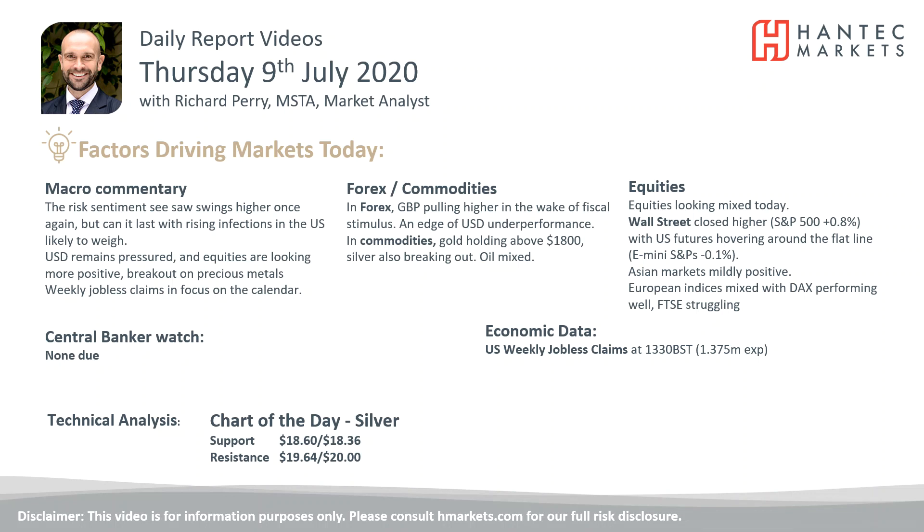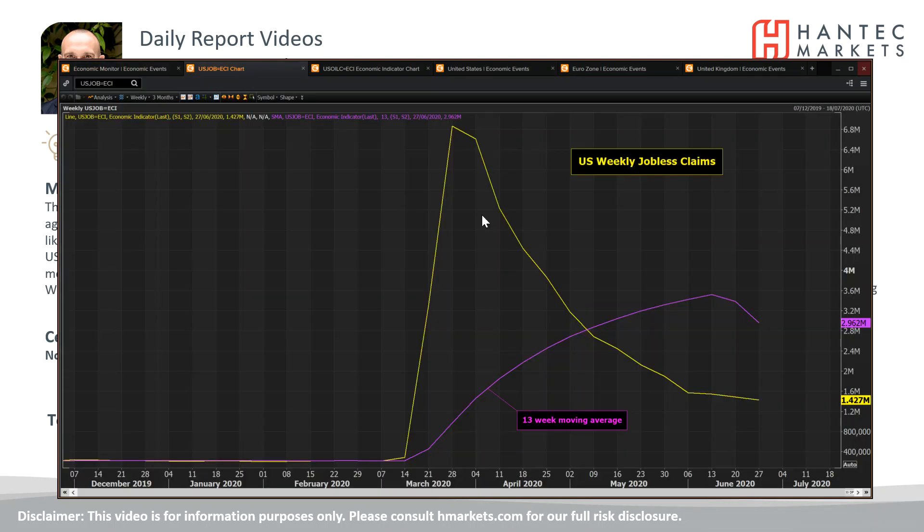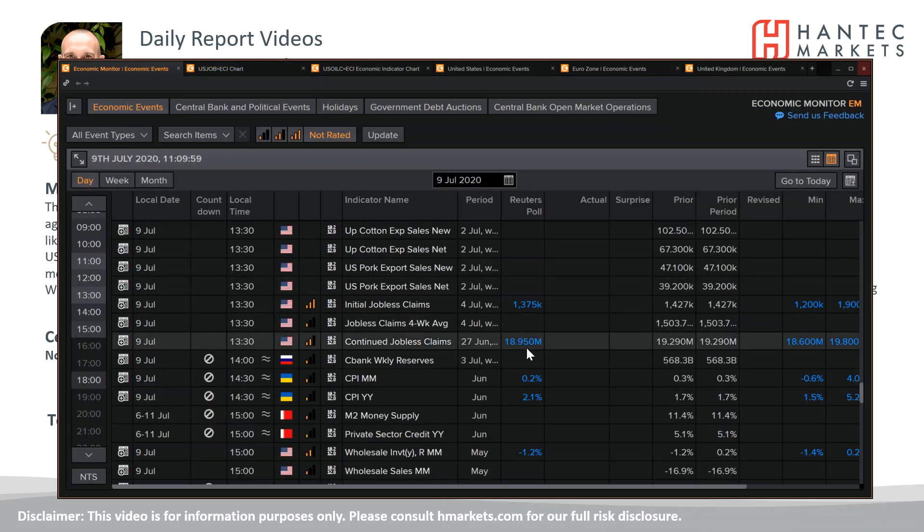The data point we've got to look forward to today is the weekly jobless claims data. Jobless claims came in at 1.37 million — obviously lower, and we continue to see this line falling away, but is it flattening off? That is the question. Still 1.37 million of claims. And looking at the continuing claims: 19 million continued claims. That's still a hell of a lot of unemployment that seems to still be in the US.